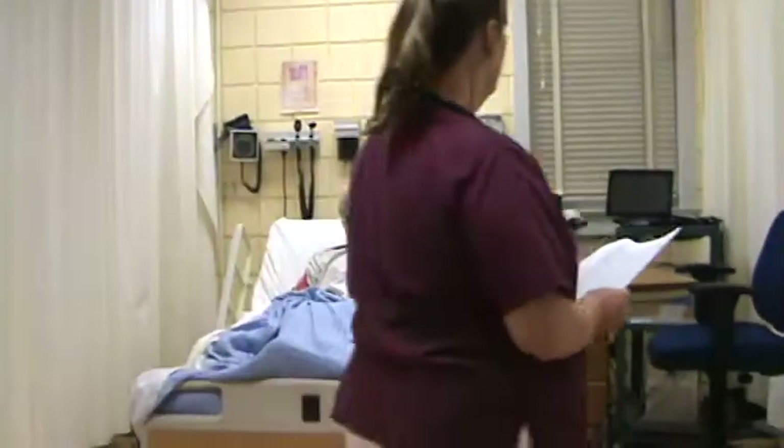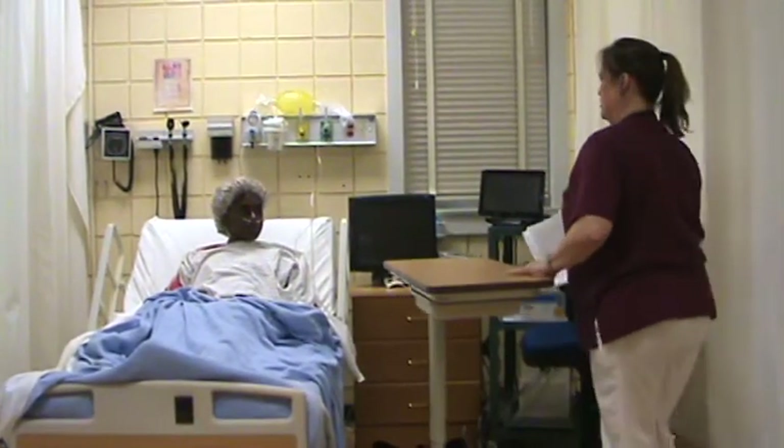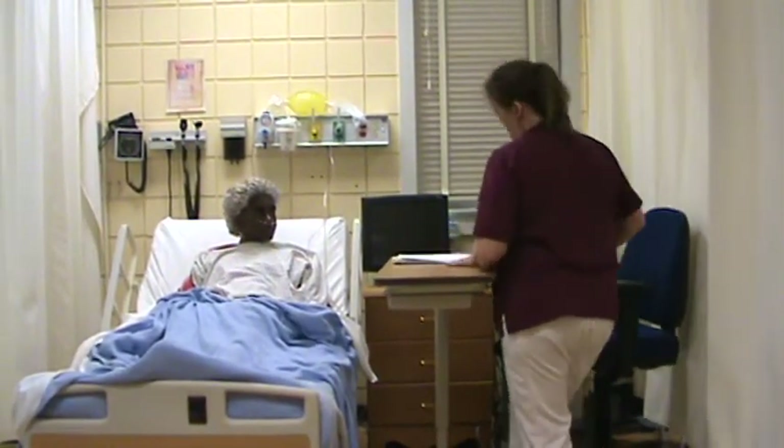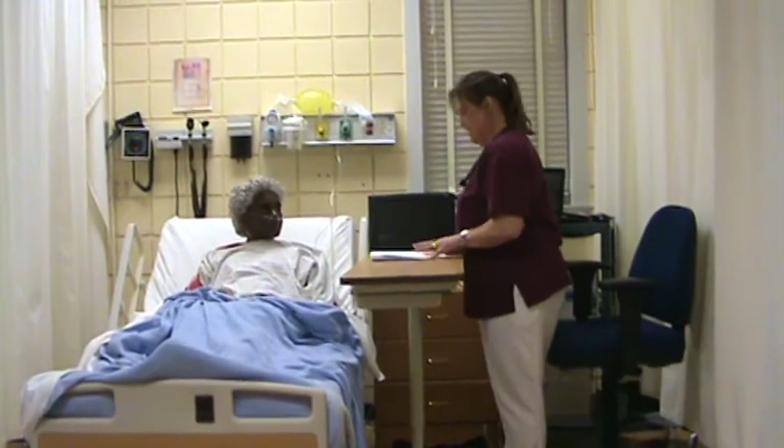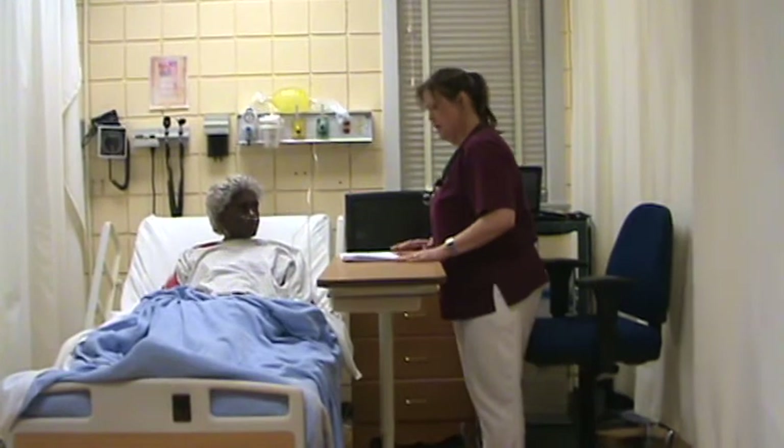Hi Ms. Parker, I'm Sandra, your nurse — we met a little while ago when we were getting her ready. I've got your discharge papers here and I'm here to go over some of the instructions.